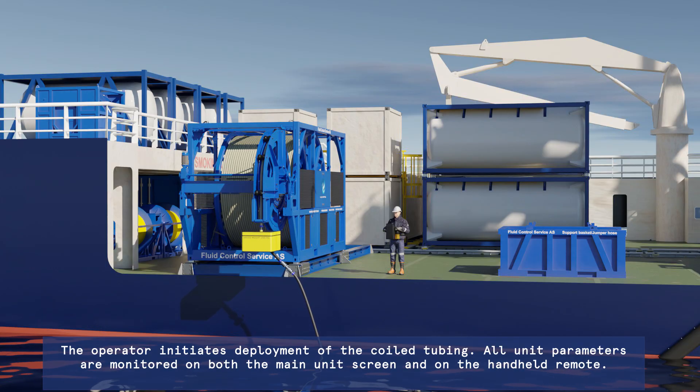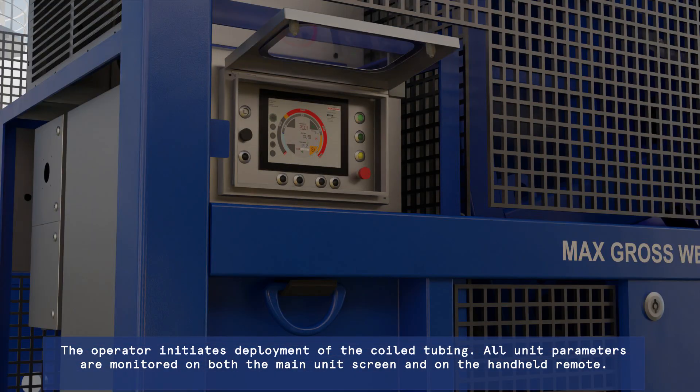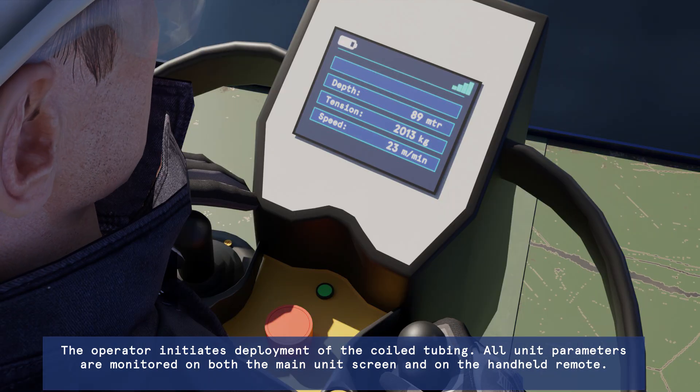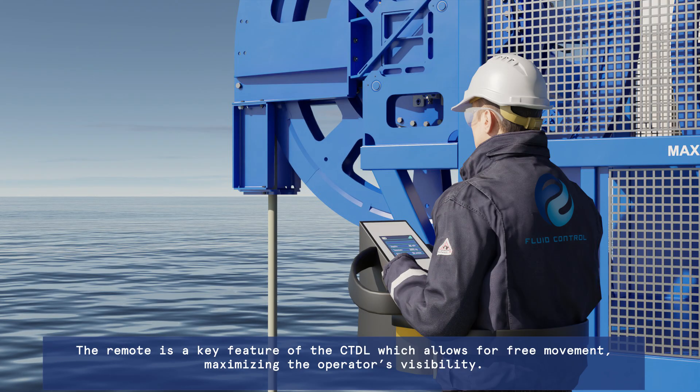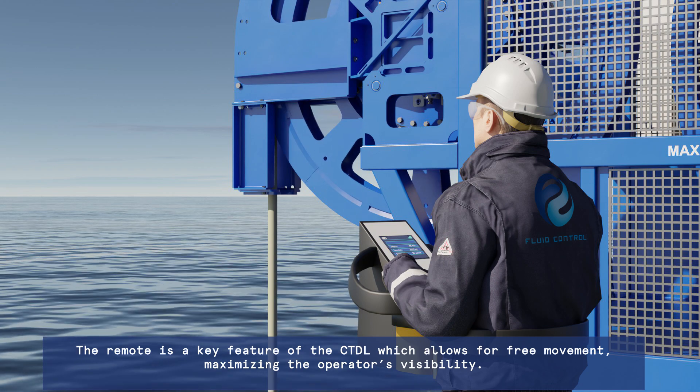The operator initiates deployment of the coiled tubing. All unit parameters are monitored on both the main unit screen and on the handheld remote. The remote is a key feature of the CTDL, which allows for free movement, maximising the operator's visibility.